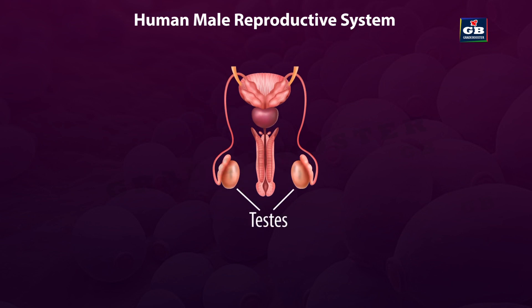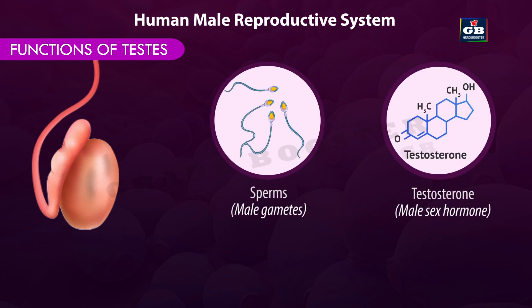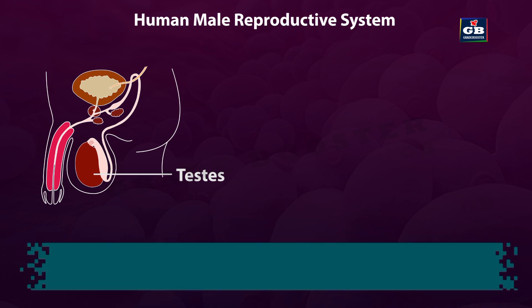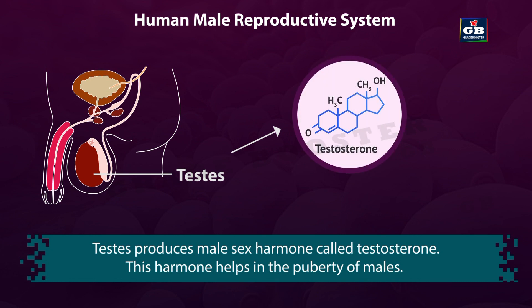There is a pair of testis present in the male reproductive system. The production of male gametes and secretion of male sex hormone is done by the testis. Testis are present outside the body cavity, located in an elastic sac-like structure called the scrotum. Testis produces the male sex hormone, i.e., testosterone.